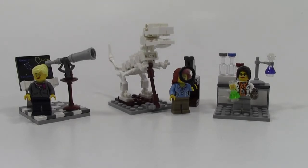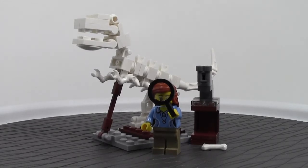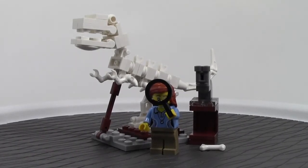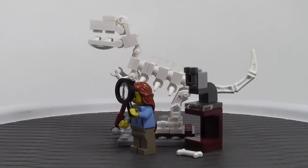Let's take a look at the set now. We're going to start out with everybody's favorite — the paleontologist with the huge, awesome sculpture of a dinosaur. I think it's my favorite as well of the three little mini builds.